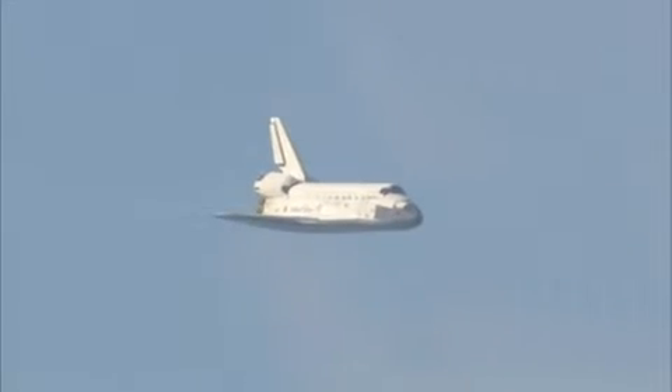One minute now to touch down. Discovery's landing gear will be locked down and into place at 300 feet in altitude. It's currently 3,500 feet and traveling at a rate of 370 miles per hour.